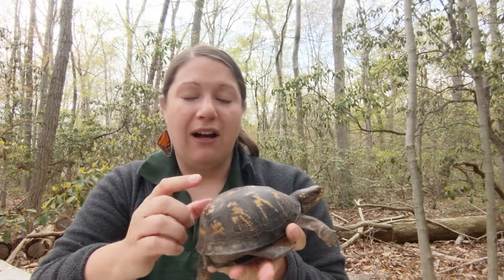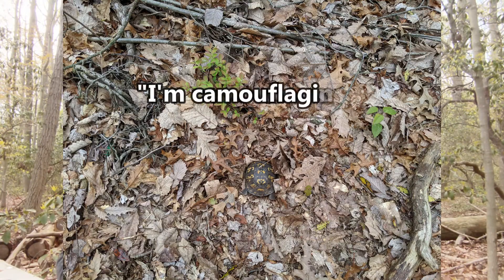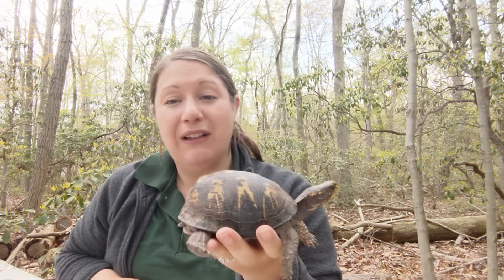Now another thing a lot of people notice about box turtles is their coloration. Right now I'm sitting in a forest, and the reason is because box turtles' home is the forest. They are land turtles — they spend most of their life on land.